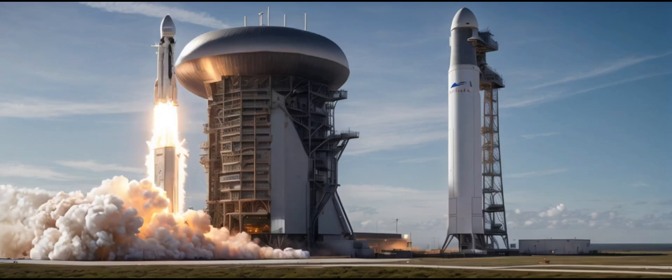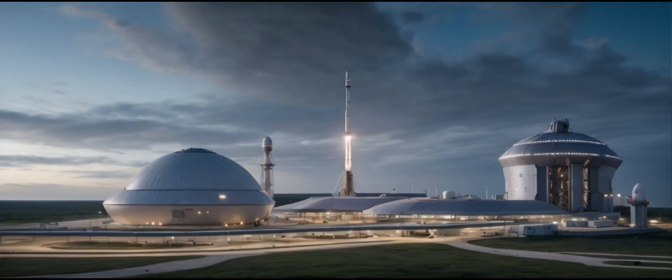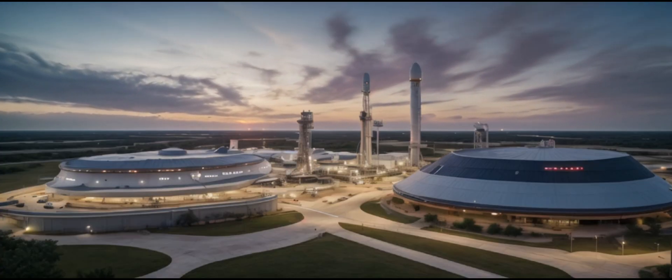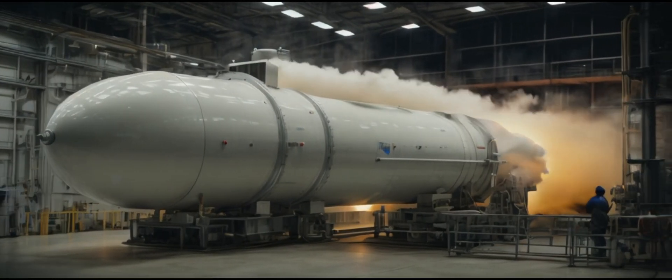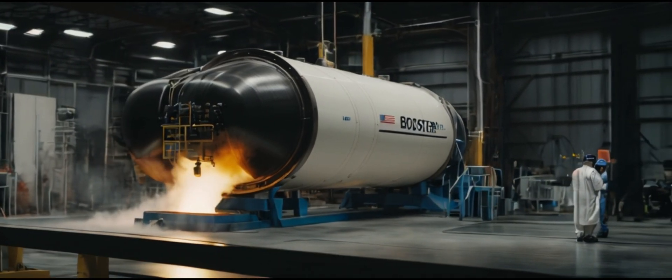To enhance safety measures, SpaceX has started removing the old vertical tanks, which were more vulnerable to damage from debris. In their place, massive I-beams are being installed on the remaining tanks, reinforcing them against potential hazards. It's another step towards creating a robust infrastructure for future space missions.